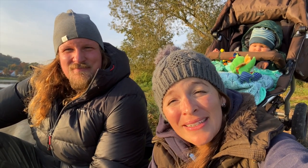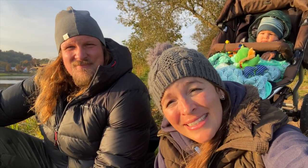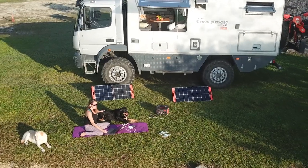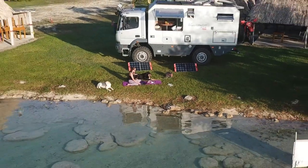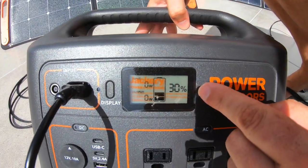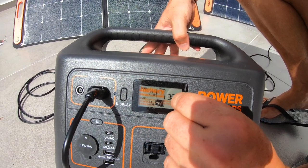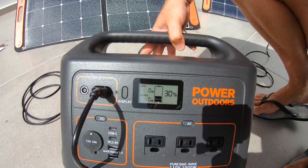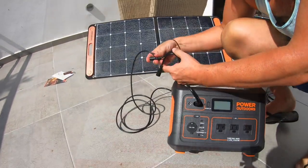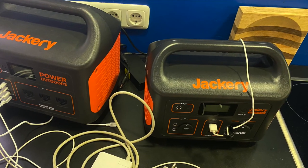We want to tell you that Jackery contacted us — they are having their ninth anniversary. Jackery is a company that makes solar generators and we have been using them for almost one and a half years. We have the Jackery Explorer 1000, the American 110-volt version, which we'll use in our new truck for appliances from America. We also have the Explorer 500, the 230-volt version, which we'll use as a backup.